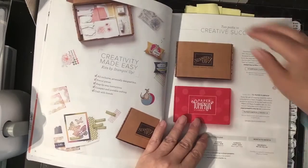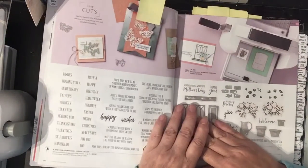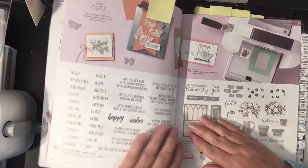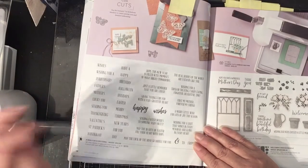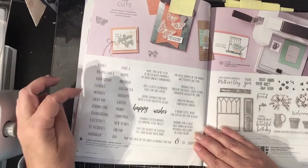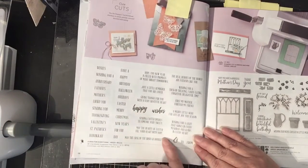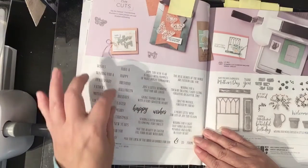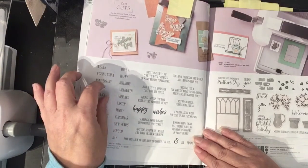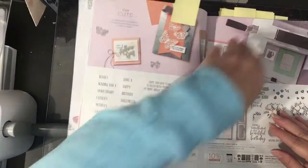One of the first things I wanted to show you is the Wish for Everything set. If you're looking for basic sentiments, this has got everything you'd need — Father's, Mother's, anniversary, birthday, Valentine's, St. Patrick's, Hanukkah, and the little sayings that go inside. It's a really versatile set with sentiments for the front and inside of your cards, so that's a good investment piece.